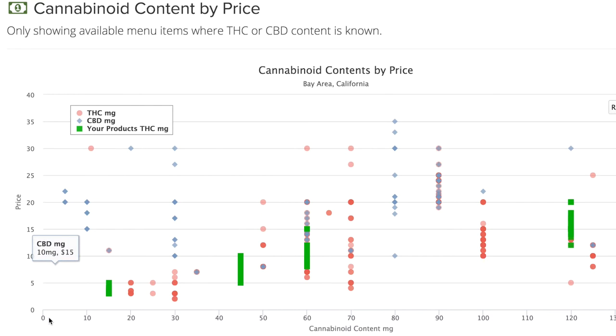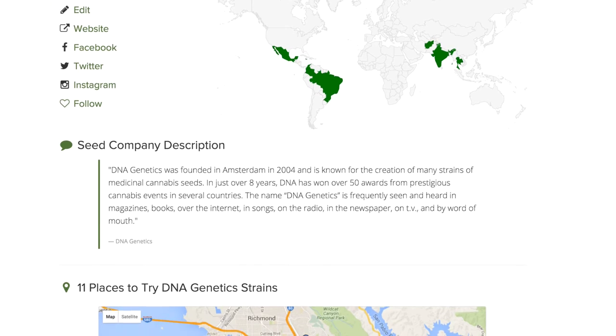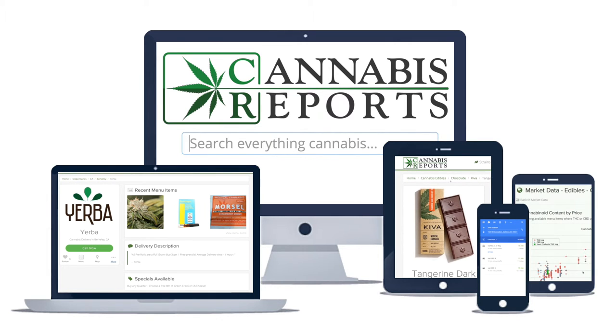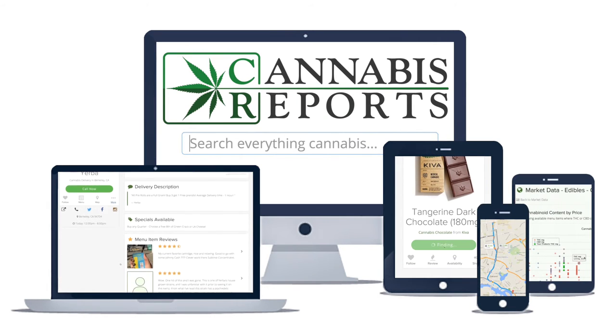With our powerful API for accessing all of your data, Cannabis Reports connects you to the industry like never before. Join us to see what technology can really do for cannabis. Visit CannabisReports.com today.